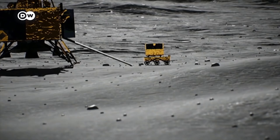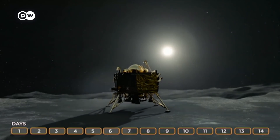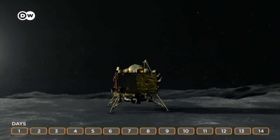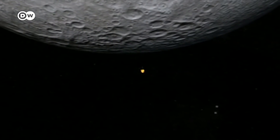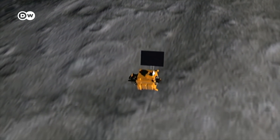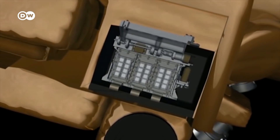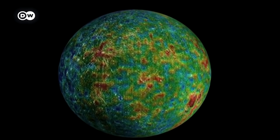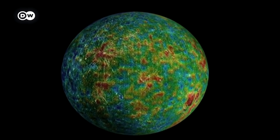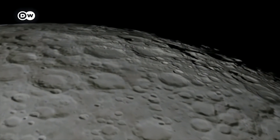Vikram and the rover will be able to collect data for a few Earth days, then it will go dark for 14 days when the temperature drops to 160 degrees below zero Celsius. The orbiter will spend a year gathering data about the moon, with the objective to fill in the gaps from India's previous mission. It has eight measuring instruments on board to investigate the moon's thin atmosphere and show which minerals and chemical elements make up its surface. For the first time, a special radar will be used to determine the location and quantity of frozen water — India's mission is the first to bring this type of instrument to the moon.